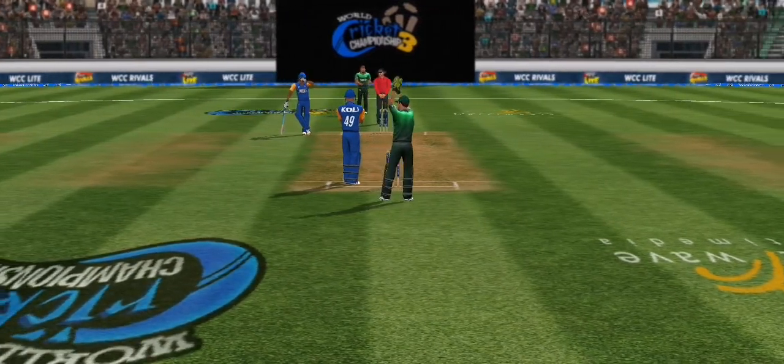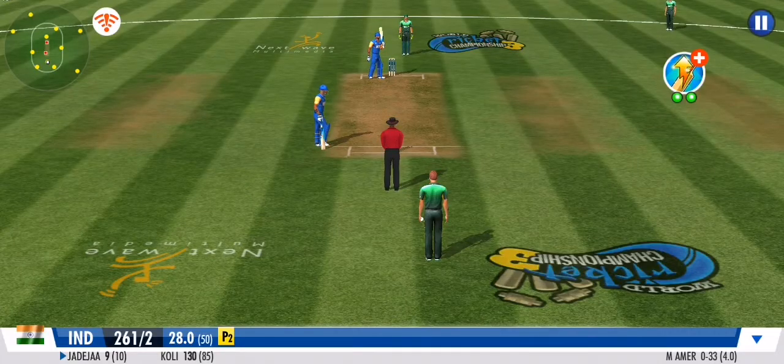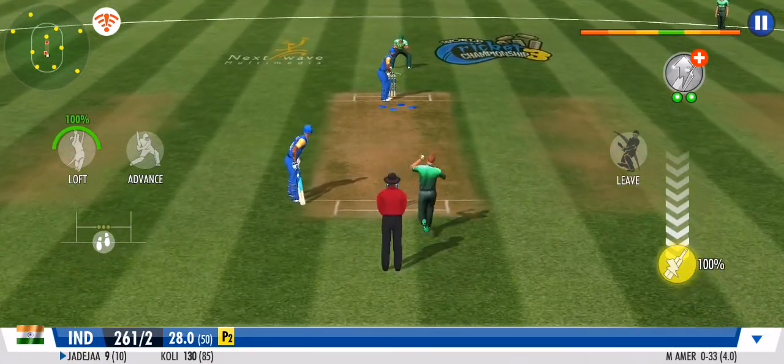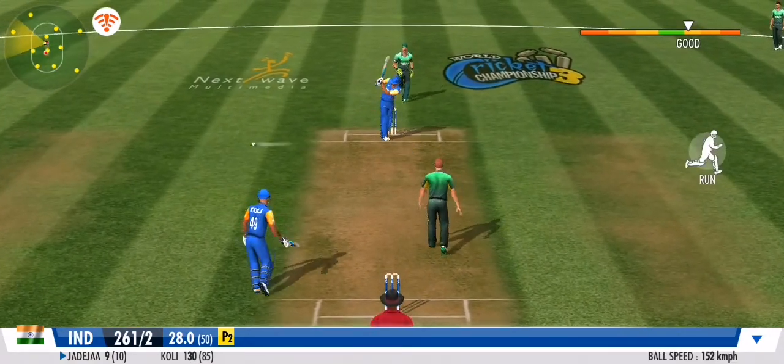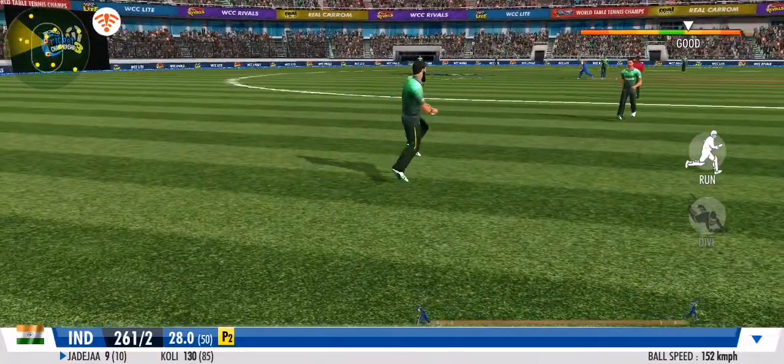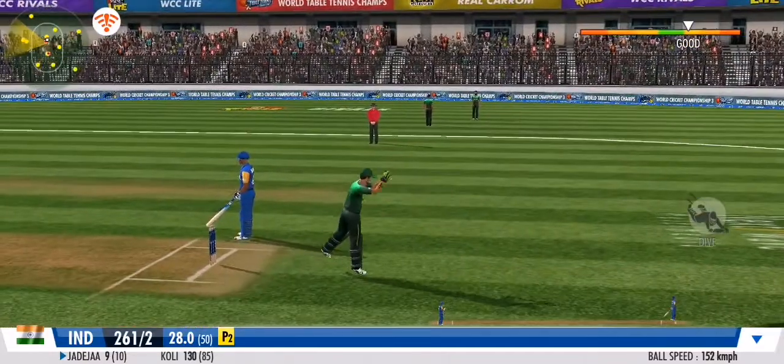It's an all-out attack as another speedster charges up to the wicket. Flicks it away to the onside this time for more runs. An impressive sprint by both batsmen.